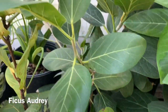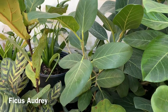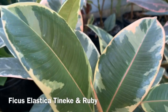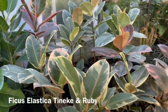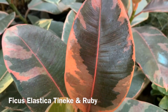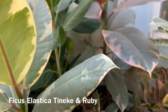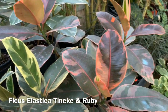Whoa, this is big — this whole thing growing back here is the same plant. They also have some Ficus Elastica Tineke's and Rubies. That's a really nice Ruby back there, going for $45. Look at this Ruby — look how it's growing all these babies on the bottom.